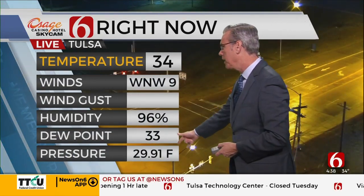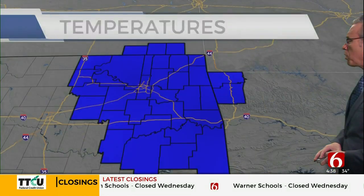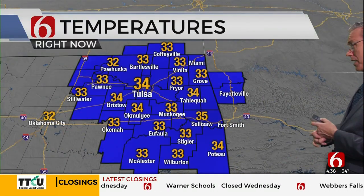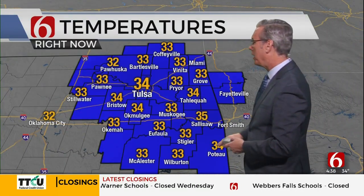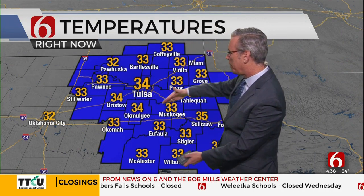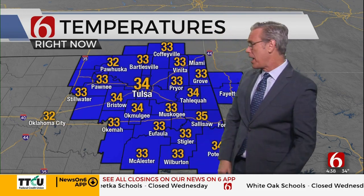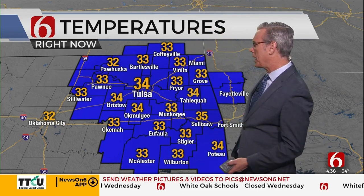Current temperatures: 34 in Tulsa with a west wind at 9, dew points at 33 and the barometer falling. 34 in Catoosa, 35 in Bixby, Coeta at 34. Pawhuska is at 32, 33 in the Pryor area. The zone both sides of I-40 had quite a bit of snow all the way down to Mcalester. We'll check in with our reporter in Mcalester through the early morning hours. Some snow also across the far western areas where temperatures are right at freezing.